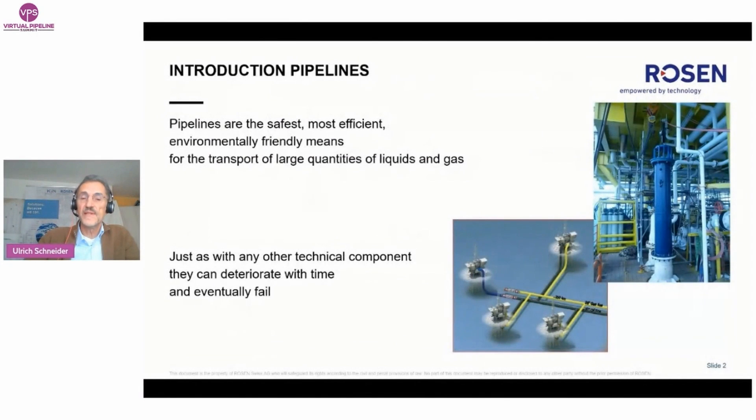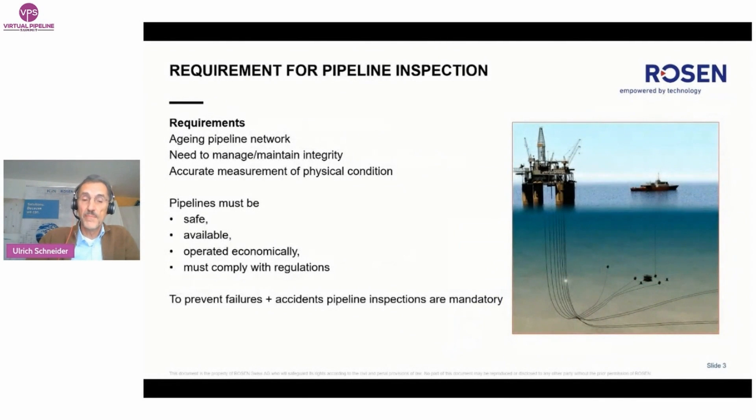We know that pipelines are the safest, most efficient and environmentally friendly means for the transport of large quantities of liquids, gas and mixtures. However, just as with any other technical component, pipelines can deteriorate with time and eventually fail. The pipeline network worldwide is aging and has to be carefully managed to maintain integrity. This means an accurate measurement of the physical condition is mandatory.